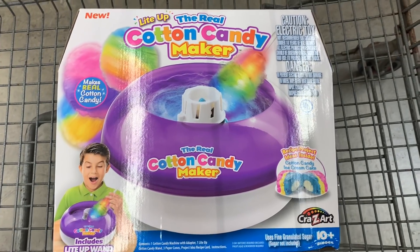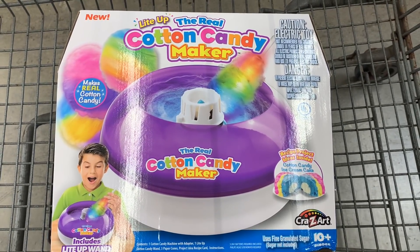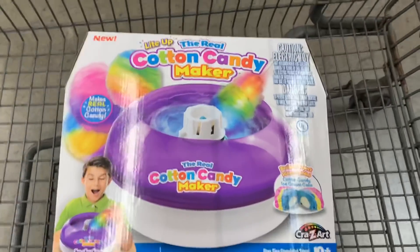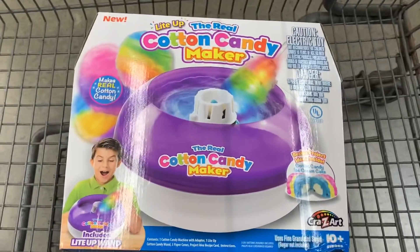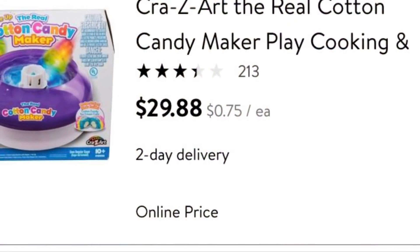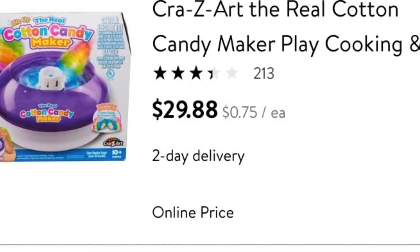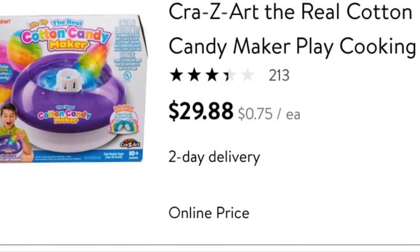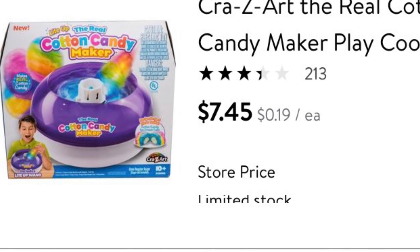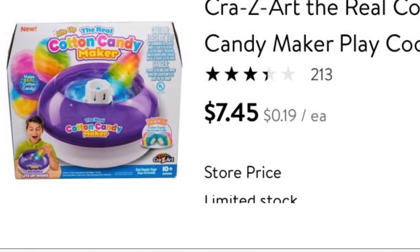Keep an eye out for this real cotton candy maker at your local Walmart — it's on hidden clearance. Here is the barcode so you can scan it and see how much it is at your store. The online price is $29.88, but at my local Walmart it is on clearance for just $7.45. That is a great price for this item.